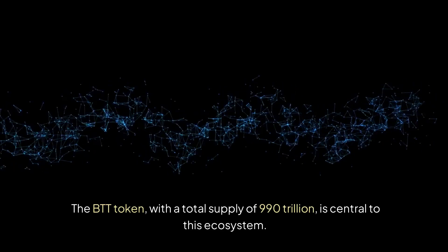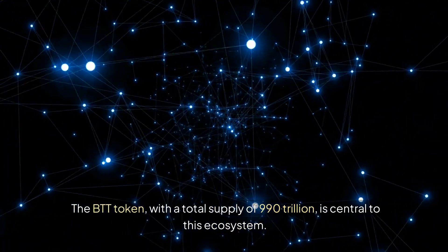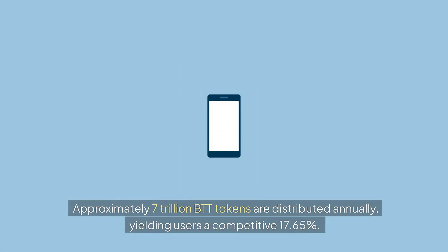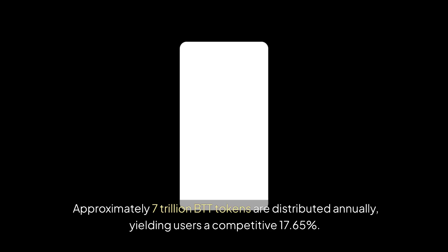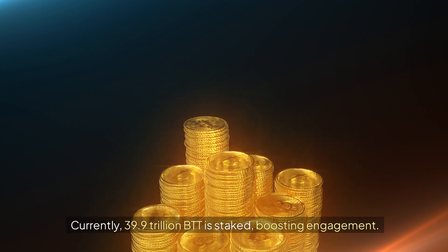The BTT token, with a total supply of 990 trillion, is central to this ecosystem. Approximately 7 trillion BTT tokens are distributed annually, yielding users a competitive 17.65%. Currently, 39.9 trillion BTT is staked, boosting engagement.